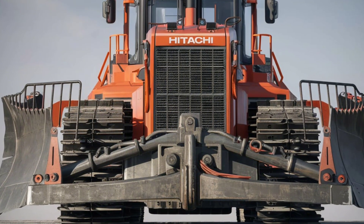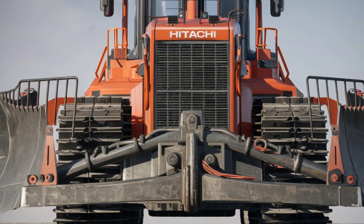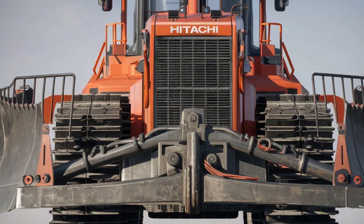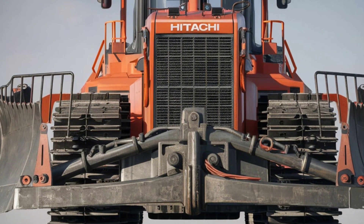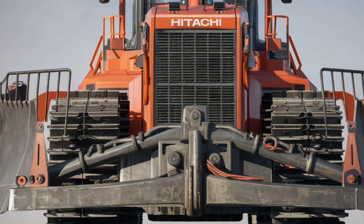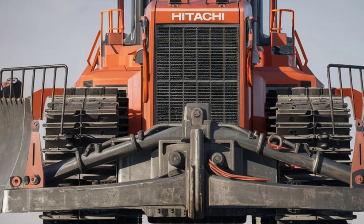With all these features, you might expect a premium price tag, but Hitachi offers competitive pricing and flexible financing options, making the DX45M accessible for businesses of all sizes. Investing in this machine means investing in efficiency, reliability, and long-term savings.